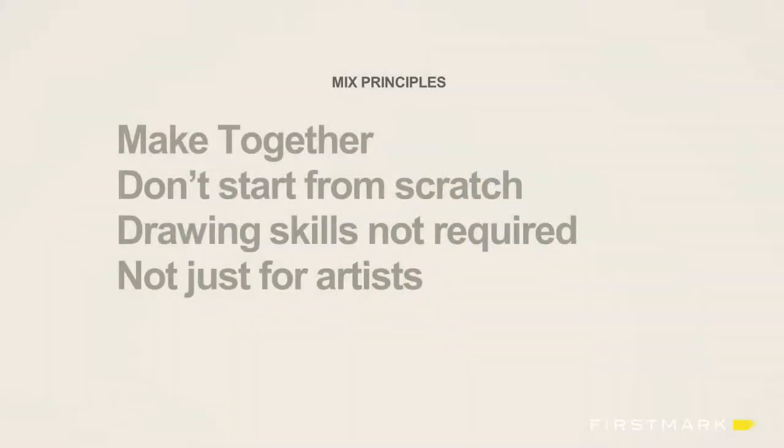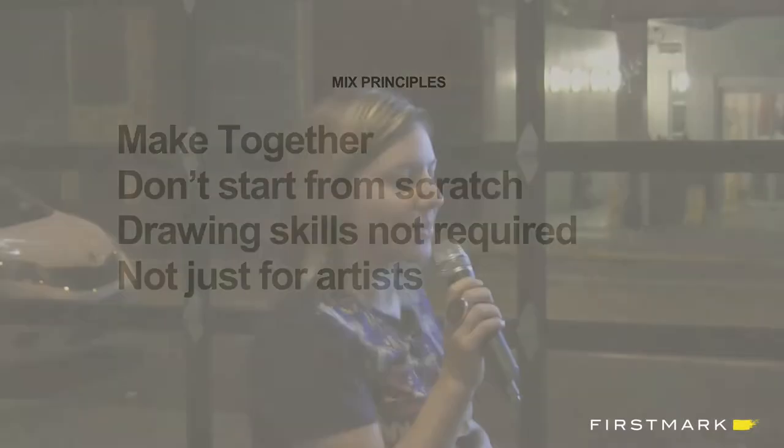Some of the principles before we went into this design process for Mix: making together — it's really fun to make things together and to meet people in the community that are also making things. Not starting from scratch, so giving people templates and other people's drawings. You don't need to have drawing skills, and you don't need to be an artist, which is great because I'm none of those things. And I think just playing around in Mix has kind of exercised my creativity.